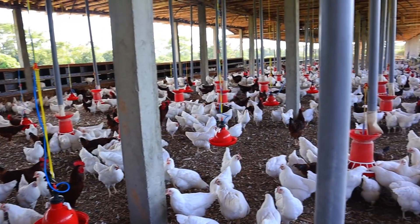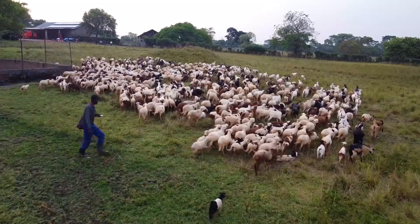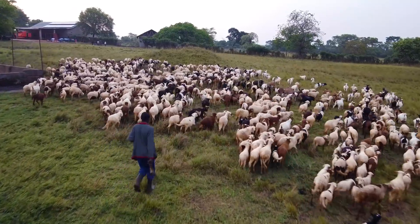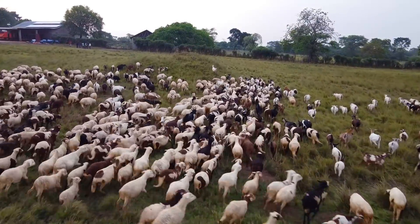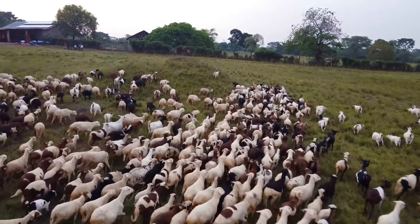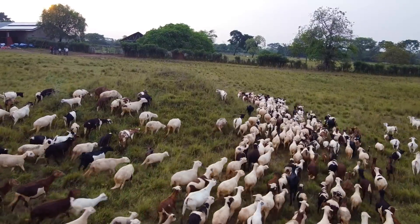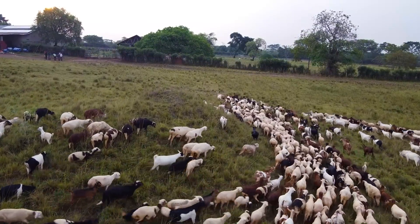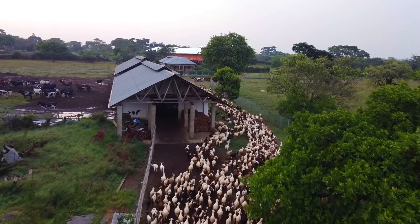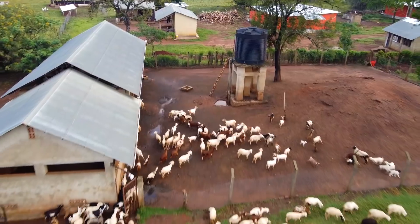We consume over 20,000 liters of water every day. A 20,000 liter tank is really big. And I believe that's an underestimate because it was a while back we were using 20,000 liters before we had all these chickens we currently have on the farm. They also consume a lot of water, so I believe it's closer to the 30,000 mark.